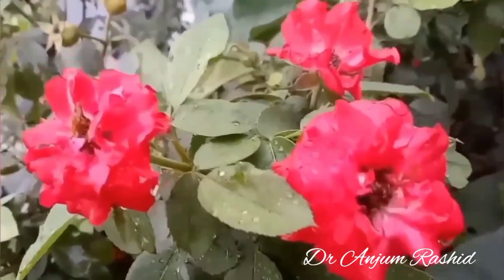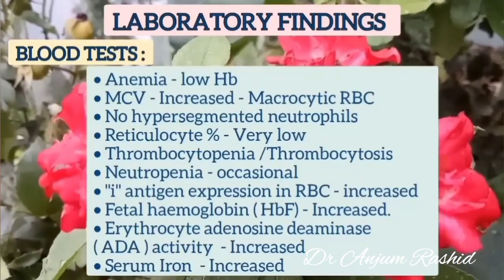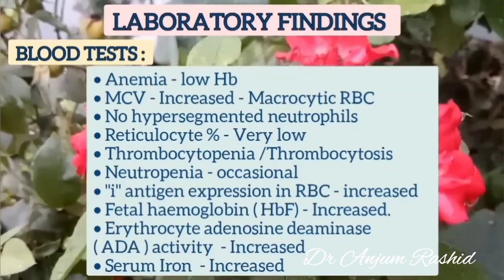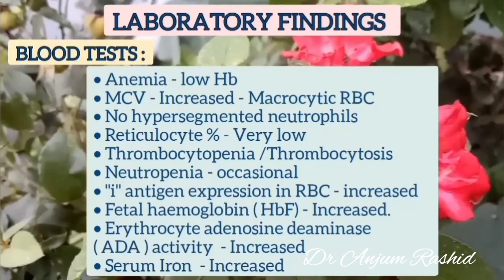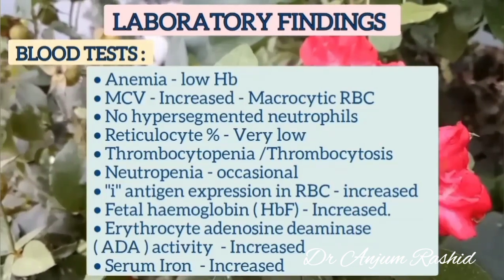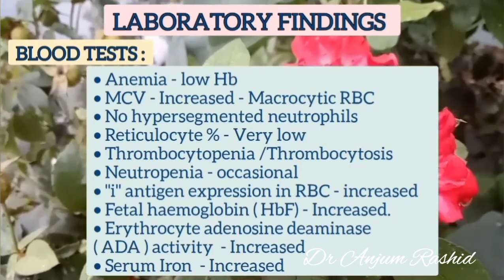Now I will discuss the laboratory findings. On blood tests we have anemia; MCV is increased, however there are no hypersegmented neutrophils. Reticulocyte count is very low. There may be thrombocytopenia or thrombocytosis, and occasional neutropenia. On chemical evaluation of RBCs, i antigen expression is increased. Fetal hemoglobin and erythrocyte adenosine deaminase activity in RBCs are also increased. Serum iron level is also increased.